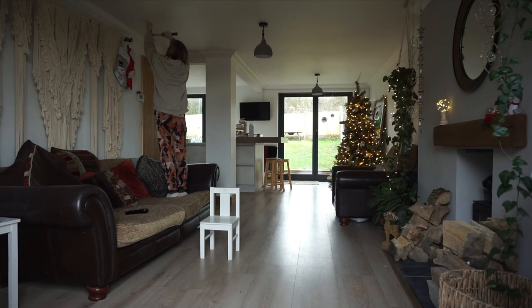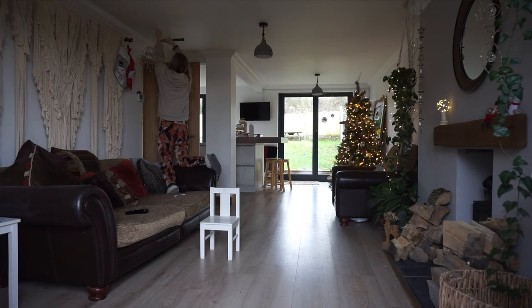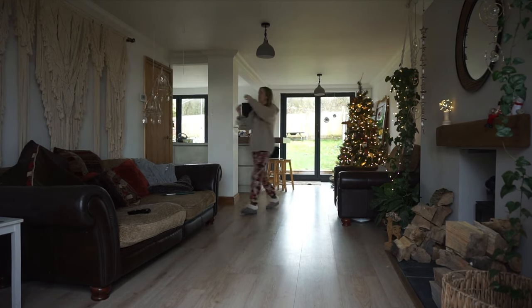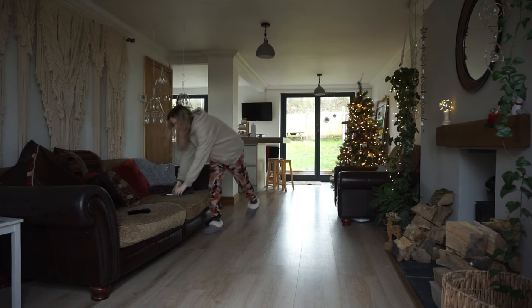So I'm going to fill this up now. And then I'm going to probably show you guys me putting these lamps up. I'll see you in a bit.